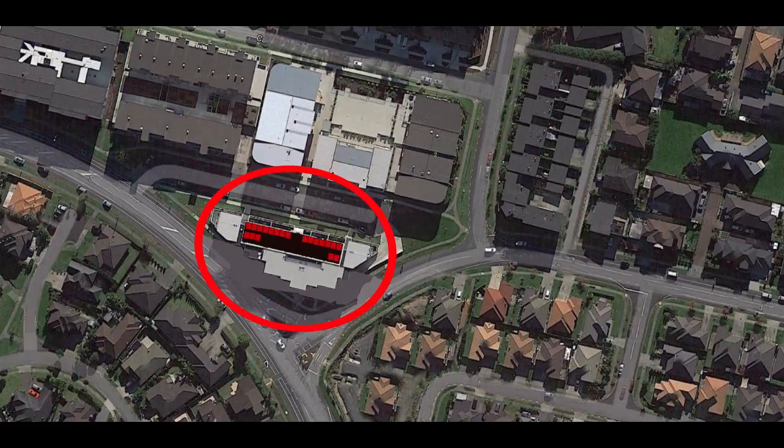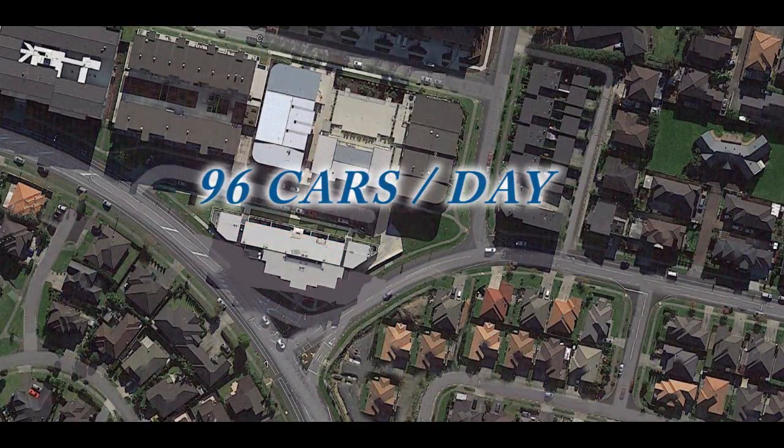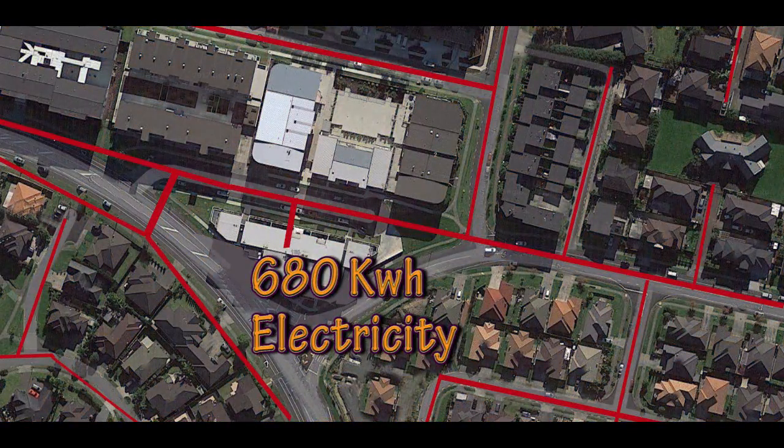A 20-unit installation at a medium-sized fuel station or larger area satellite station can produce enough to fuel 96 cars per day or generate 680 kilowatt hours of energy.